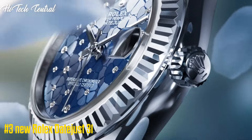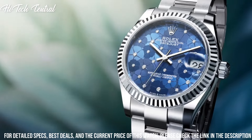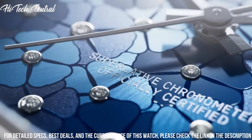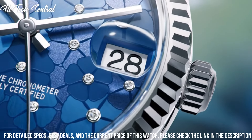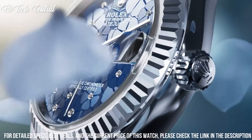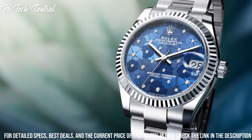Number 3: New Rolex Datejust 31. Date display at the 3 o'clock position. Rolex caliber 2236 automatic movement based upon Rolex 2235, containing 31 jewels, beating at 28,800 VPH with a power reserve of approximately 55 hours. Scratch resistant sapphire crystal.